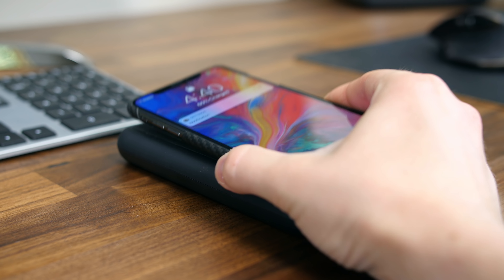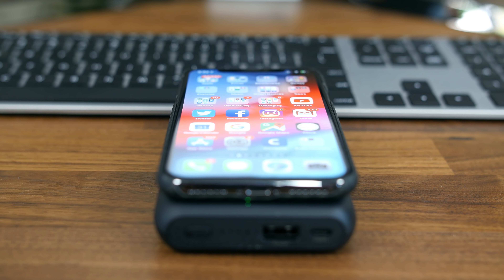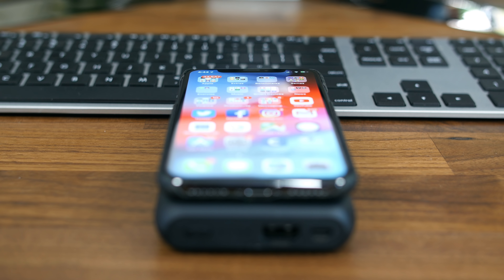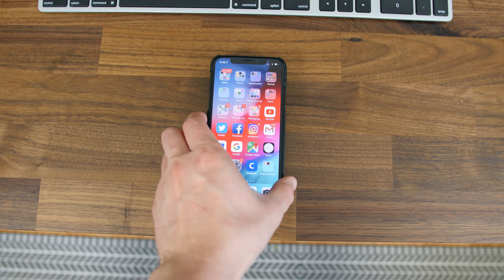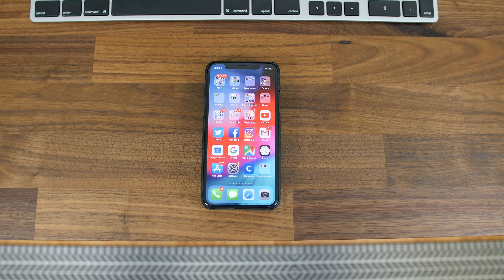Since I recently switched back to the iPhone X, this little battery pack is going to be my new daily driver — it's going right in my backpack straight after this video. Just like the previous product it's about $30 on Amazon, so I'll go ahead and place a link to check it out as well as everything else mentioned in this video.